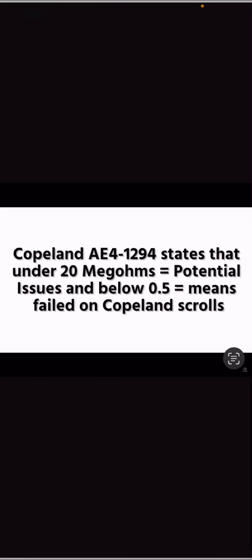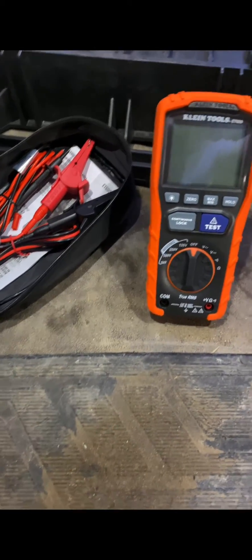Especially with Aeons, which have compressors ground all the time as y'all may know, it's a really good thing to check on PMs. In my opinion, the best overall megohmmeter right now is going to be the Klein ET600.